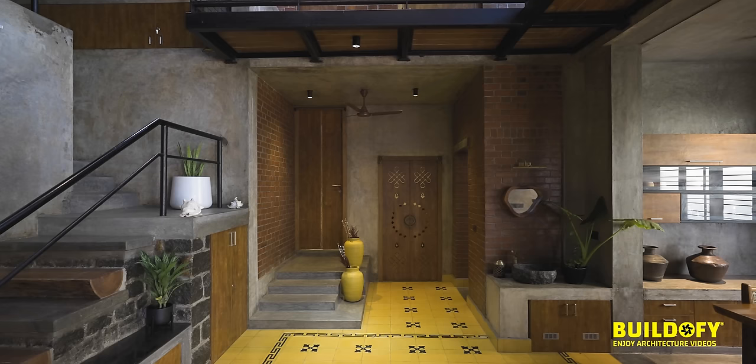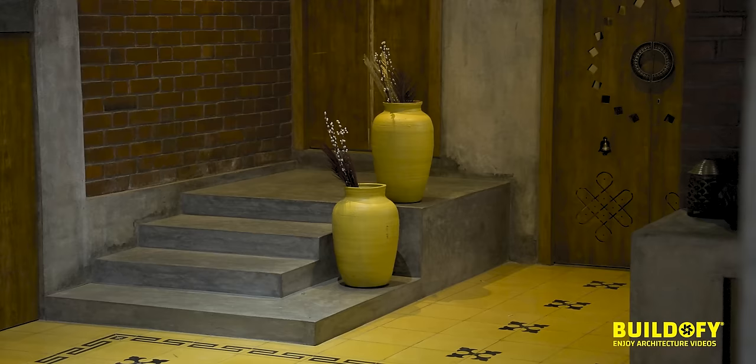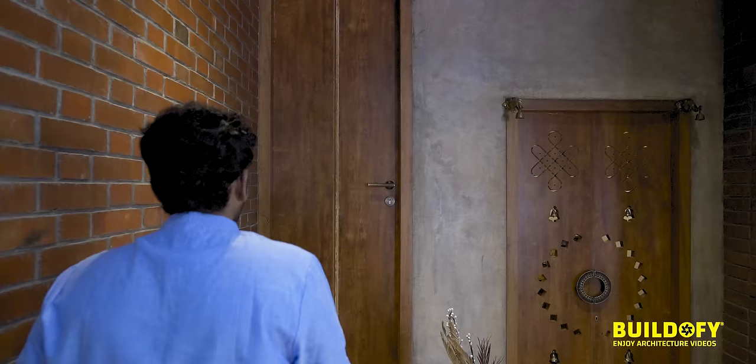We started planning this space and then the volume evolved itself. The connectivity between the kitchen and the bedroom foyer has been carefully done.